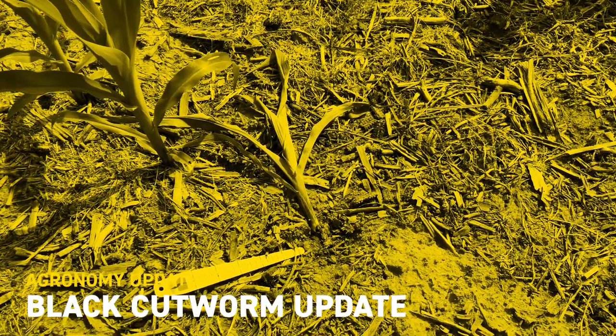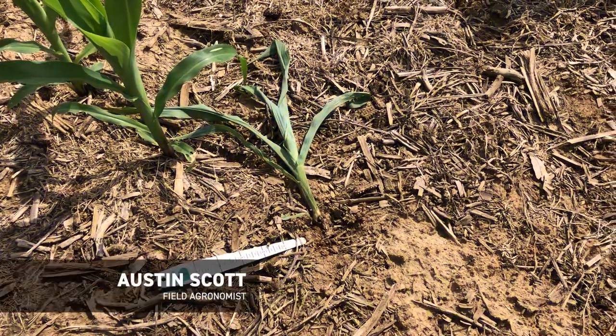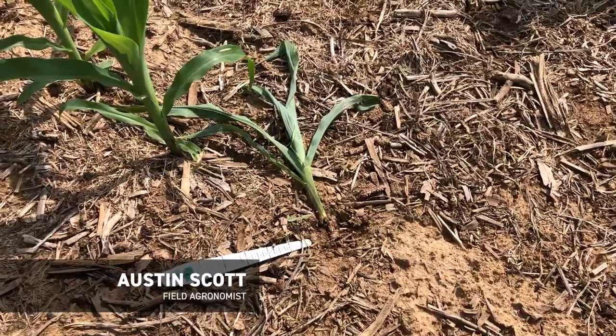This is Austin Scott, Beck's Field Agronomist for the Southern Territories. Just wanted to check in real quick and give you an update of what I'm seeing from the field.